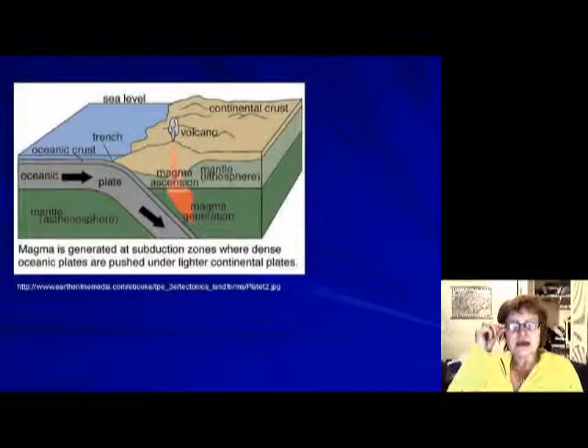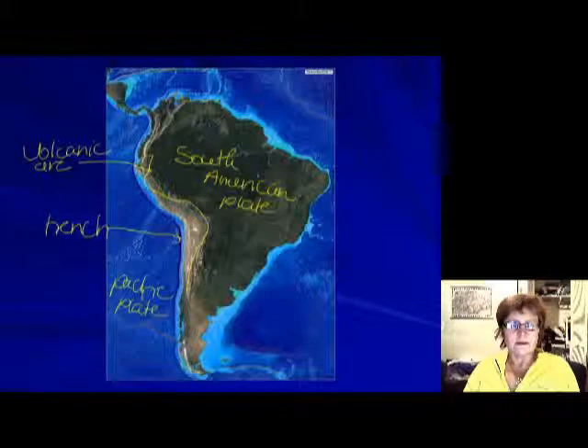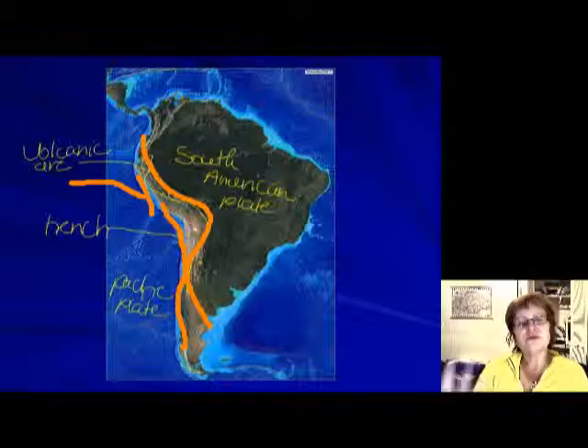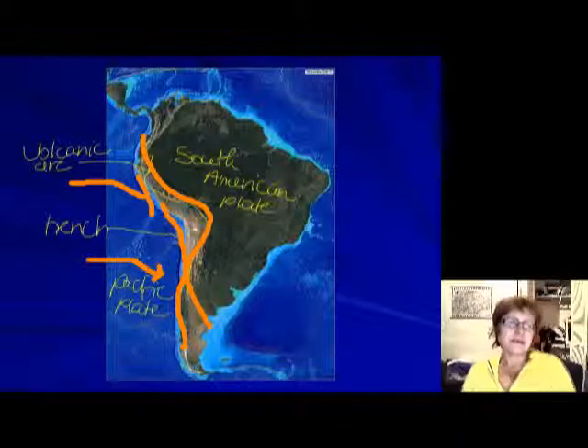The diagram shows the exact same thing, and here is a real example. The Pacific Ocean is going under right here — this is the trench, and this is the volcanic arc. So if there are earthquakes and volcanoes in western South America, the reason is that it's an oceanic-continental plate boundary. The Pacific Ocean is what's going down.